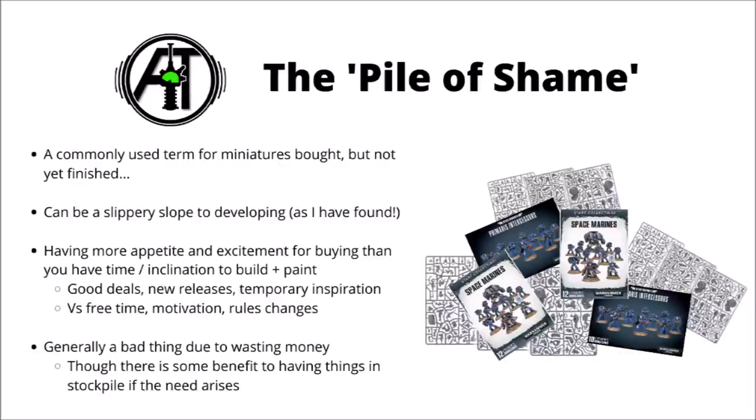I'm not saying that there isn't some advantage to having some things in a stockpile. You might have units that you're planning to finish up if you field this army again in the near future, model kits that you're waiting on some new rules for before deciding what their wargear is going to be, or even just a very good deal that you got for the miniatures, that you're willing to wait until you have the time to actually make them.